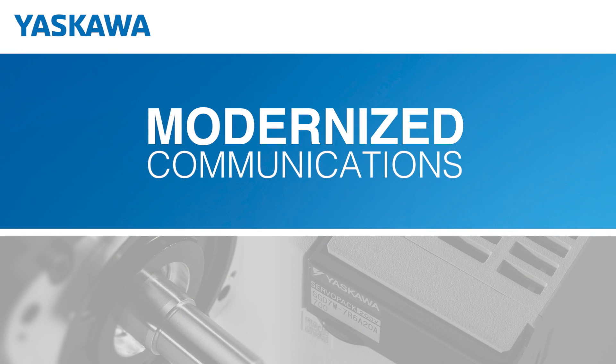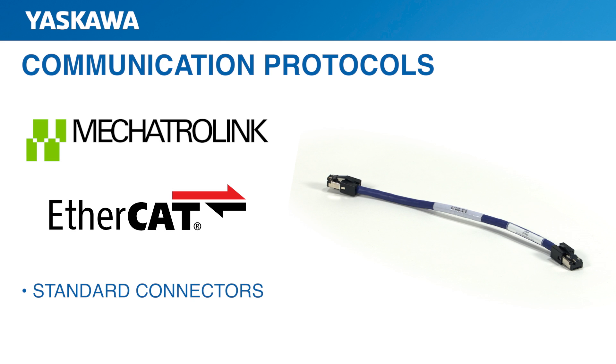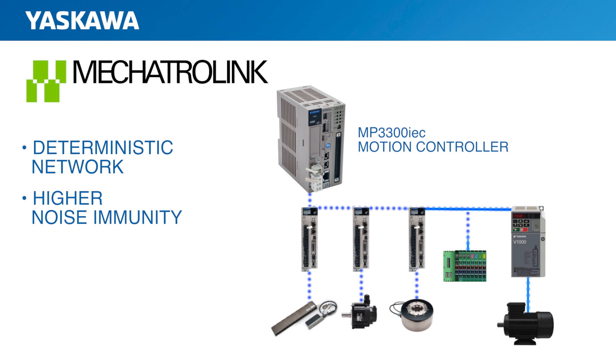With Sigma-7's modernized communications, you can construct a system that precisely meets your requirements. Communication to the motion controller is achieved through Mechatrolink 3 or EtherCAT protocols. Standard industrial Ethernet cables are used for interconnection between nodes. The Mechatrolink 3 network communication is a deterministic system, which is vital when working with motion control. Mechatrolink 3 protects against electrical noise due to its data retry functionality. If data is corrupt or missing, it's automatically retransmitted within the same transmission cycle, giving you significantly better performance in electrically noisy environments like those typically found in industrial plants and facilities.